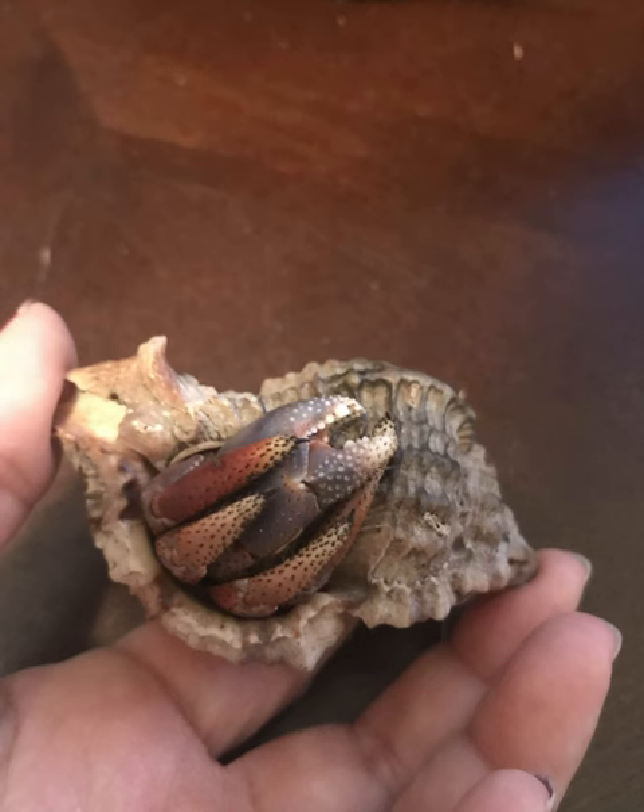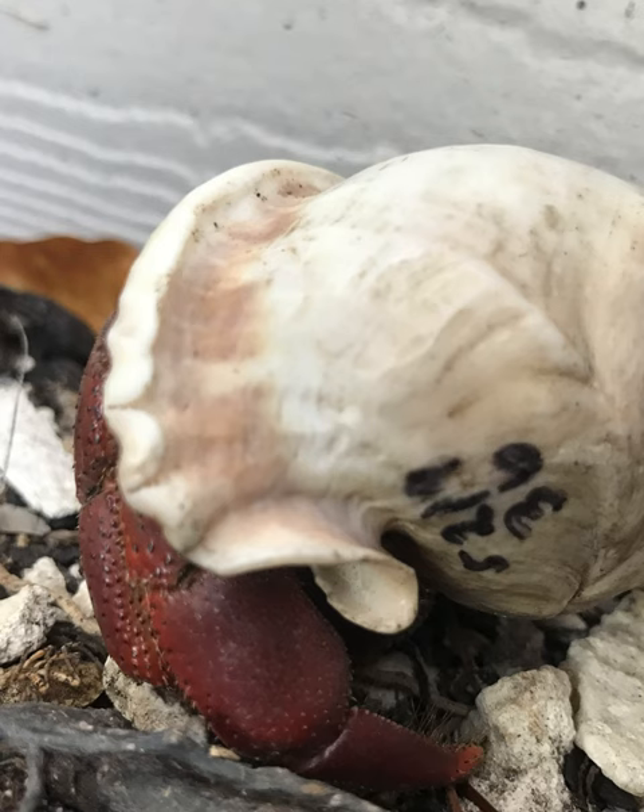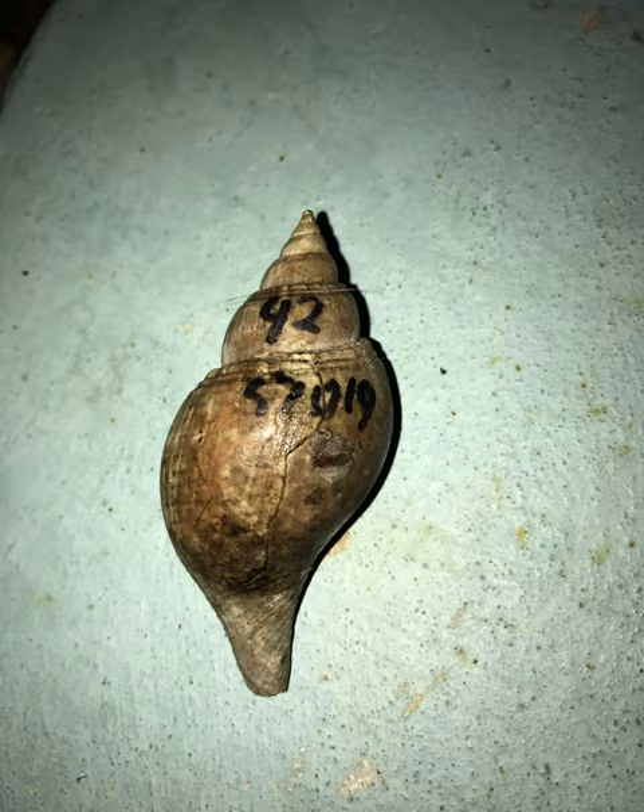Obviously the saga continues — I kept finding them everywhere. No matter what I was doing, anywhere I was going, I was finding weird scenarios like this: limbs off, empty shells. I didn't know what was going on. I just knew that obviously they were fighting. There was something going on between each of them. And it was because there was basically a shell shortage — it was survival of the fittest.